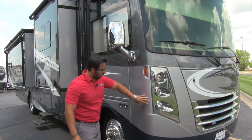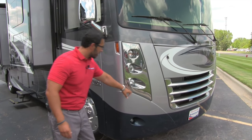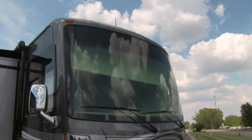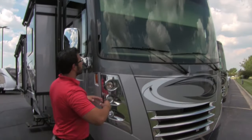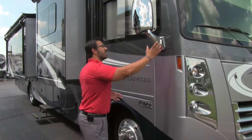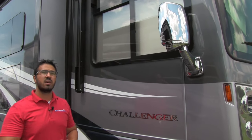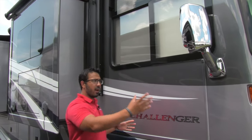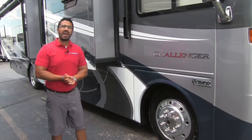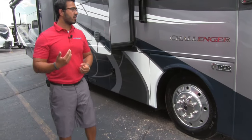Right on the front, it does have a bug guard — a nice clear rock guard — and LED accent lights. The windshield is one large automotive bonded windshield with no H-gasket like older Class A's. Coming around to the side, you have bi-directional mirrors as well as side-view cameras for complete visibility to check blind spots. Twenty-two-and-a-half-inch tires on the Challenger, both front and back, give you superior ride quality.